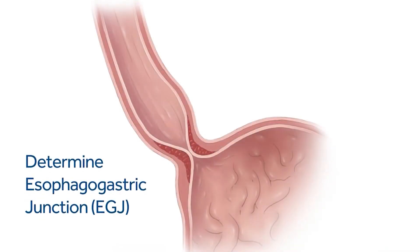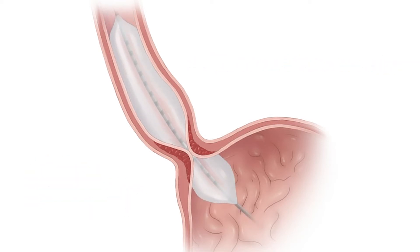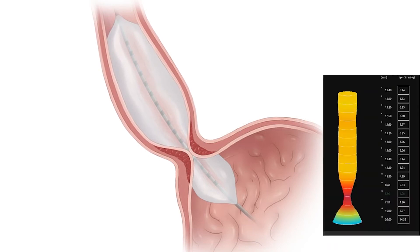Once the catheter is in and the balloon is in the right spot, we fill the balloon up with some sterile water and then measure the pressures within the esophagus and the motility of the esophagus. We also get to assess what we call the gastroesophageal junction, which is the valve responsible for preventing heartburn. If there's a failing valve, we would see very low pressures or a high distensibility index.